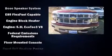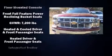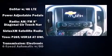Audio features include a CD player with MP3 capability and seven speakers, enhancing the audio experience throughout the interior. In the event of a rollover collision, side curtain airbags provide additional protection for outboard seated passengers.